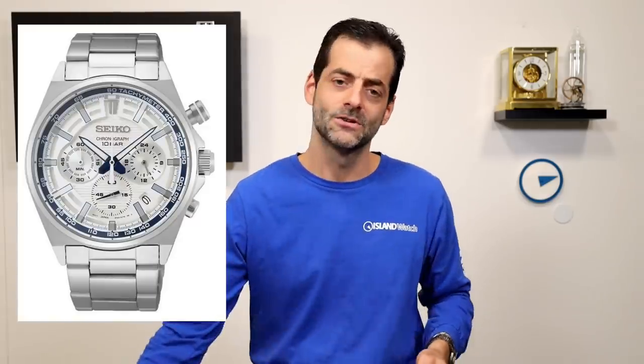Last but not least: the SSB395, which was part of the 140th anniversary chronograph series. They released an SPB model, a 5KX model, and then a chronograph model. This chronograph model is the last one of the series to go — it is gone. The 140th anniversary brings us to 2021, as Seiko was founded in 1881. The series lasted close to a year and a half to two years, and that's it — it's gone.